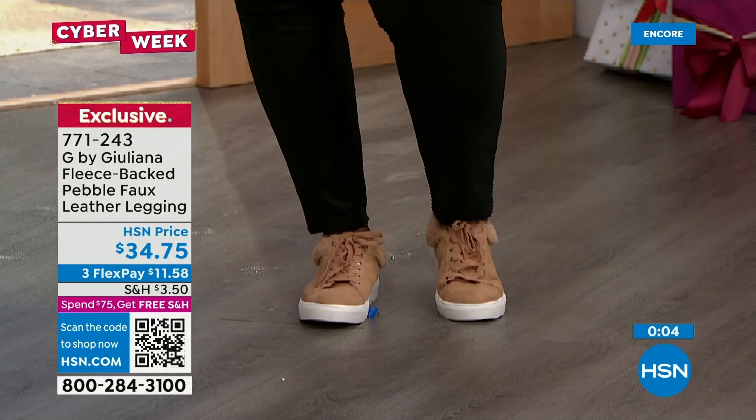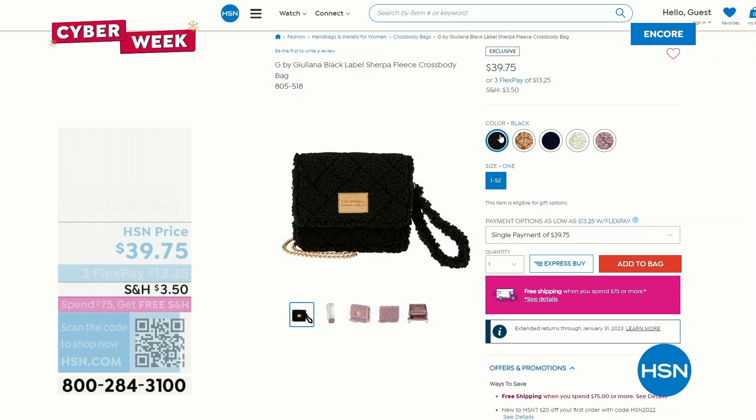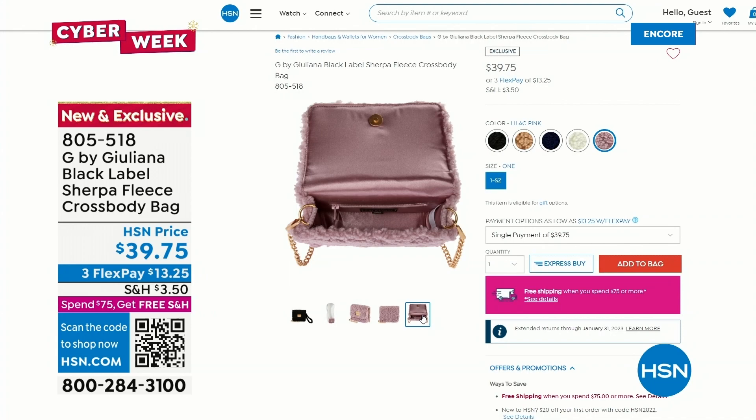Free shipping is everything — I will always spend a little extra to get it, it's the principle. You feel like you're getting a value. And this crossbody bag has been extremely popular, with every color to match the today's special. Black is in the lead, and the most limited colors in the crossbody are ivory and lilac pink.